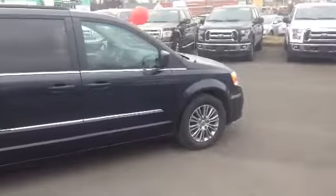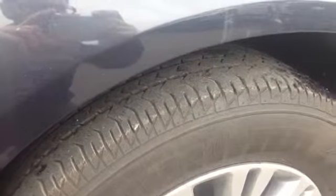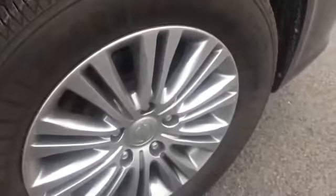We'll take a quick stop at this front tire here to show you the tread life on them — lots of tread on there. And a close-up of those rims, just beautiful rims.